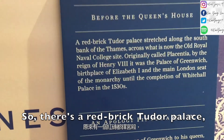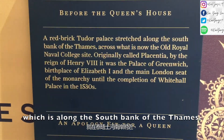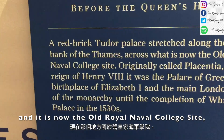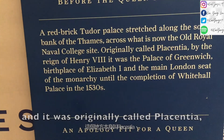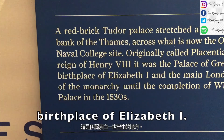There's a Red Ford Tudor Palace which is along the South Bank of the Thames, and it is now the Old Royal Naval College site. It was originally called Placentia, and it was the Palace of Greenwich and the birthplace of Elizabeth I.